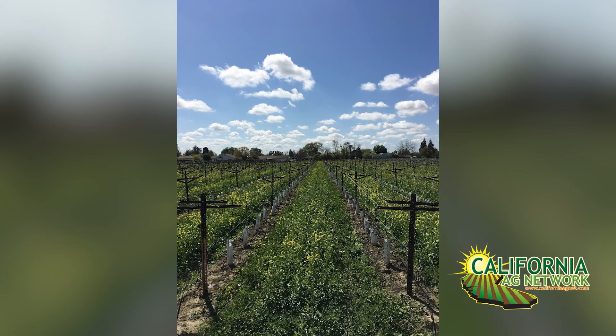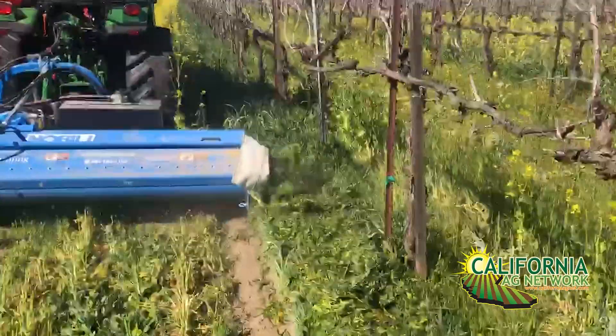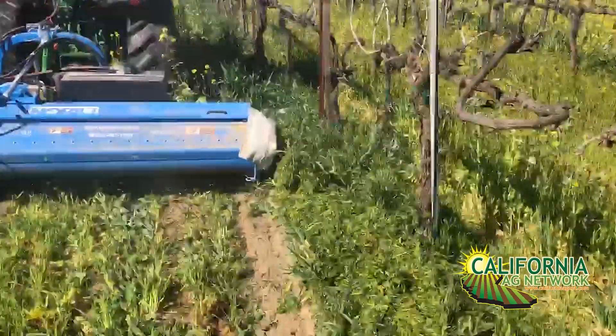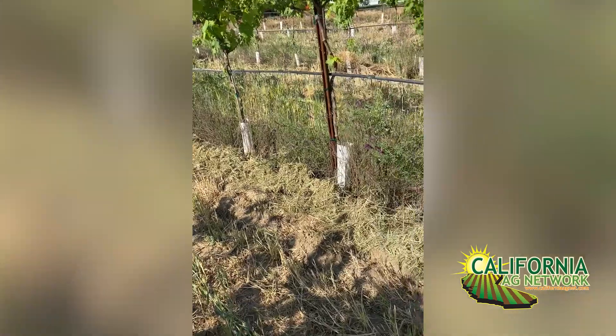We plant cover crops in every single row. Once they get to the appropriate stage, we terminate them with a custom mower that not only mows the cover crop but actually functions more like a commercial lawn mower. It brings the material into the machine, mulches it up, and expels it out one side, creating a thick band of mulch directly below the vine. That helps reduce weed pressure, regulate soil temperature, improve water retention, and gives the soil armor protecting it from the sun and other abiotic stressors.